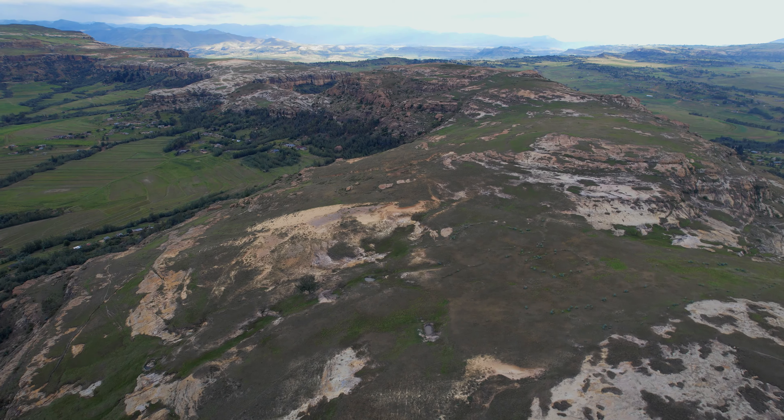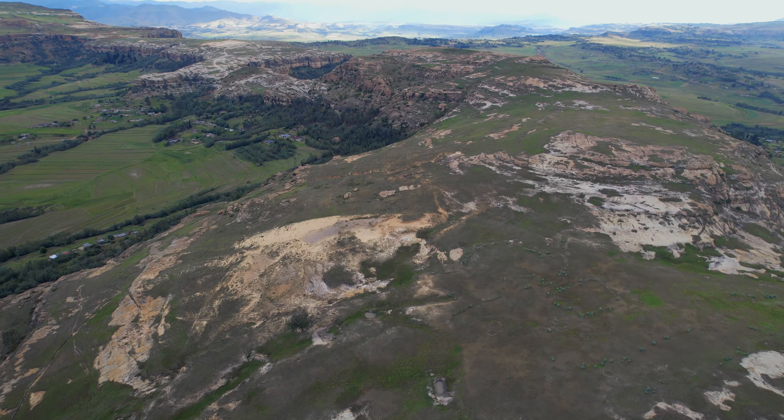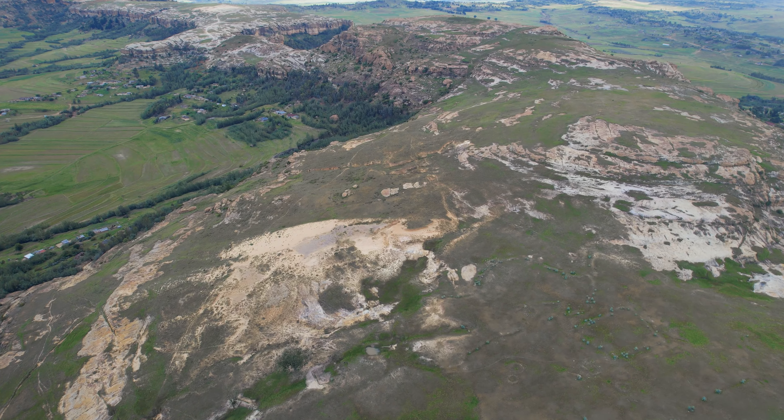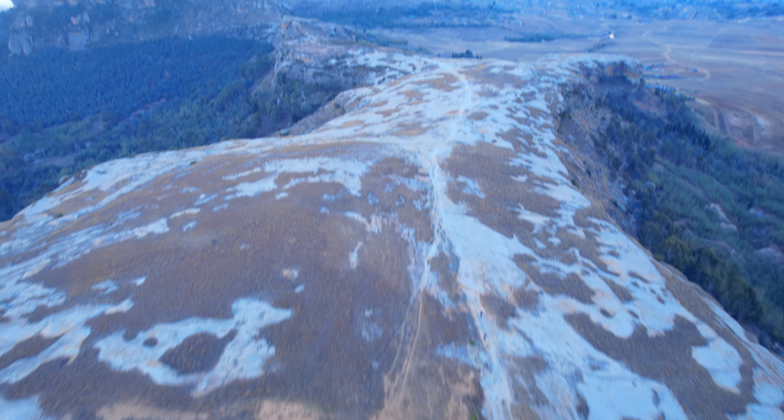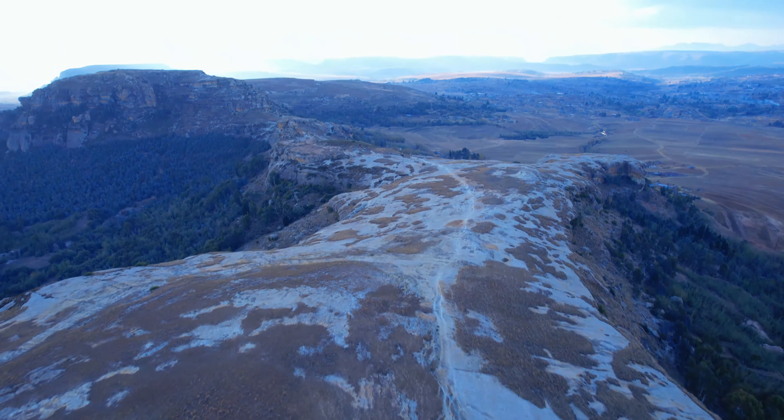One of the challenges was getting to the venue, to where we had our setting, and having to get all the equipment that we were going to use to the venue. That's where the challenge was, because the site is literally on top of a hill, on top of a mountain basically. So you had to think twice and think very carefully about what type of equipment to take and what was a necessity.